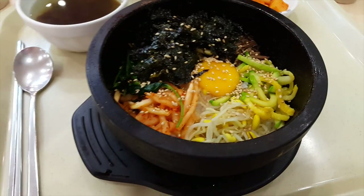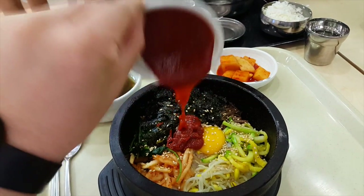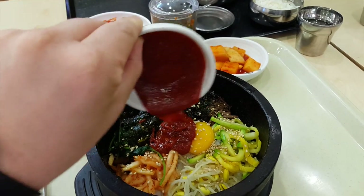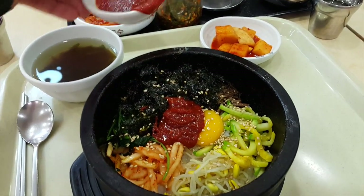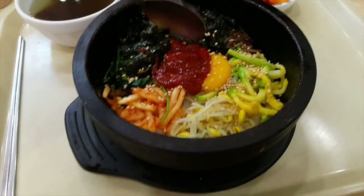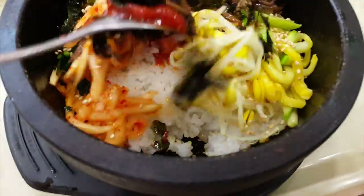I'm going to try and do this with one hand — you put your gochujang in. Gochujang is the red pepper paste. I'll get more of it in there later, and then you take your spoon and just mix it all up. You can hear it crackling — it's really hot.